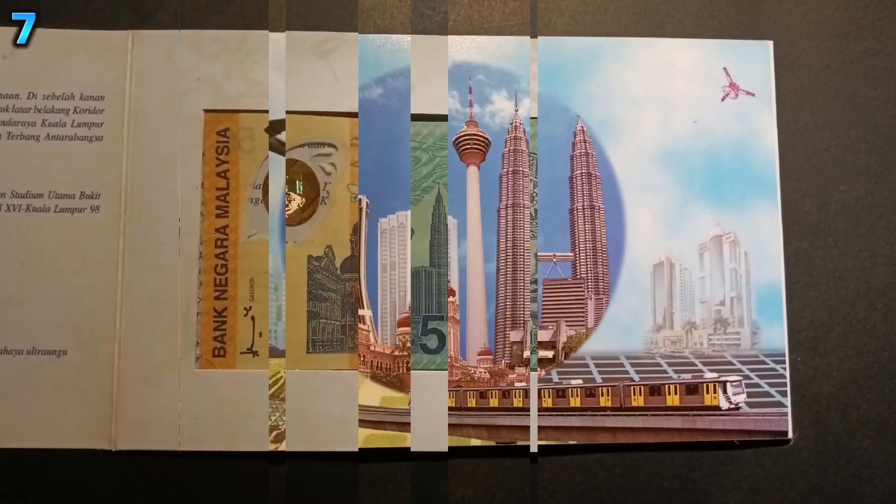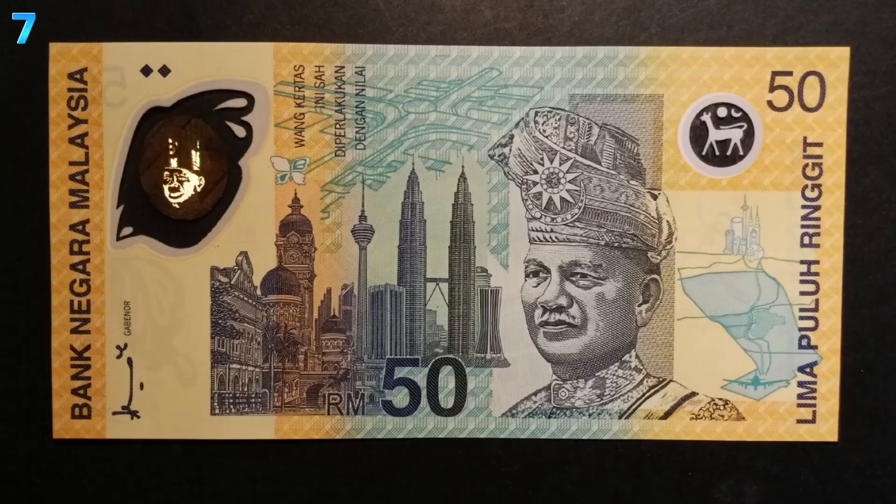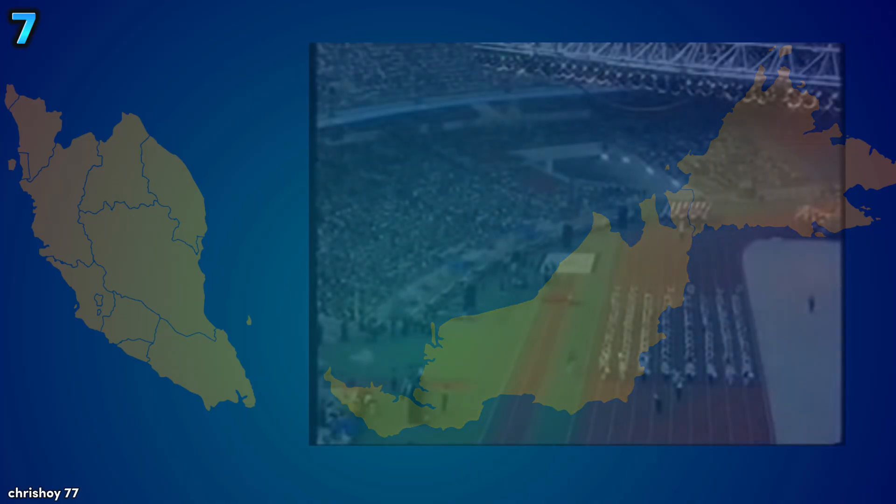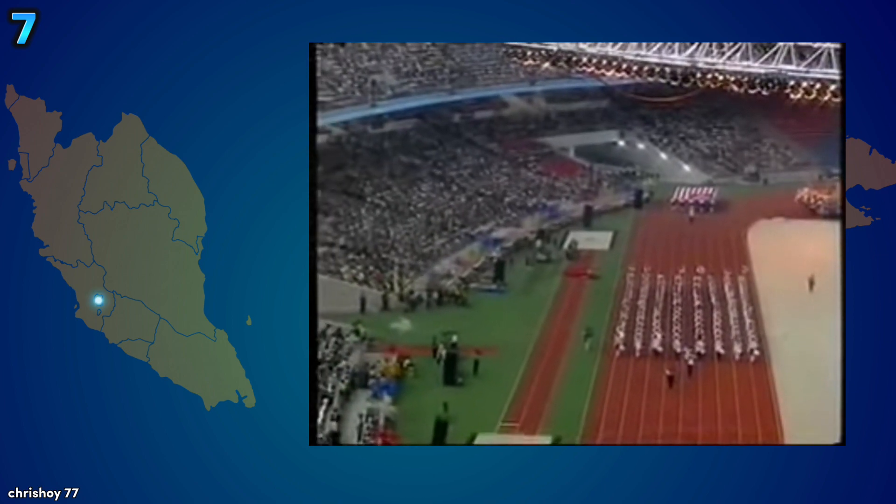Malaysia's first polymer, or plastic, banknote was a commemorative RM50 banknote to commemorate the 1998 16th Commonwealth Games, which was held in Kuala Lumpur.